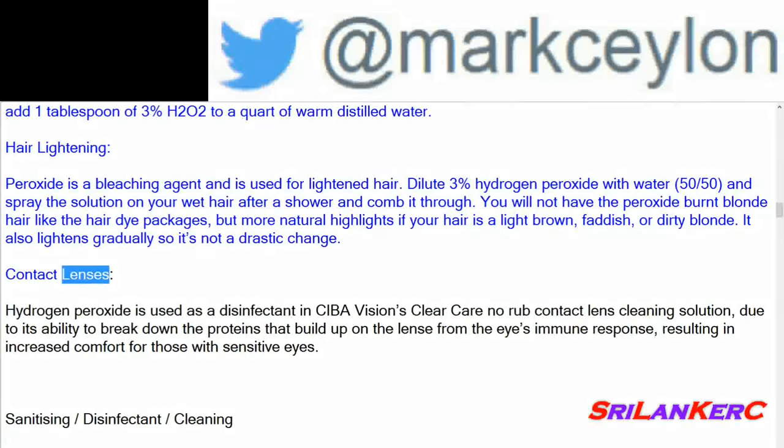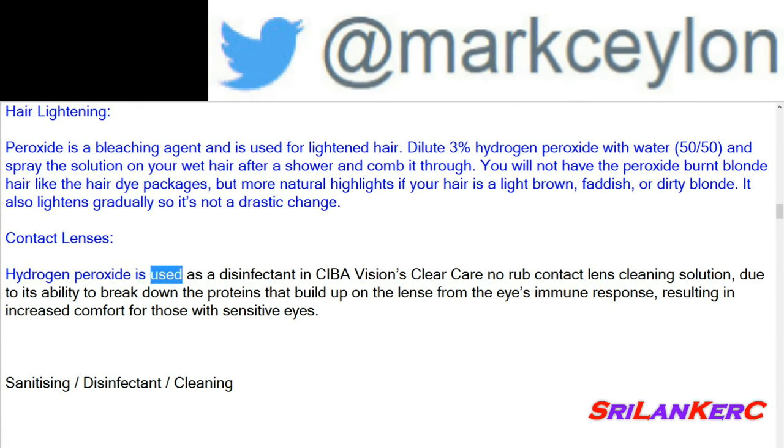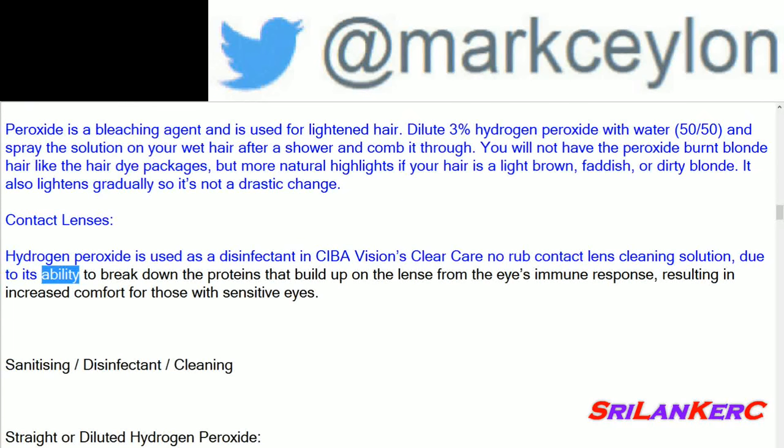Contact lenses: hydrogen peroxide is used as a disinfectant in Supervision's Clear Care no-rub contact lens cleaning solution, due to its ability to break down the proteins that build up on the lens from the eye's immune response, resulting in increased comfort for those with sensitive eyes.